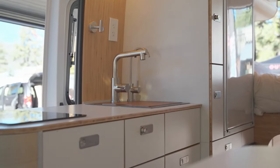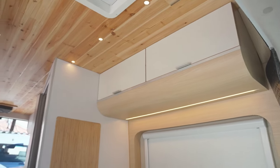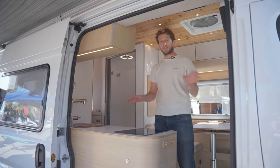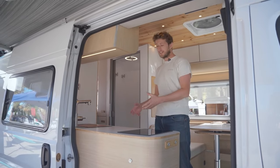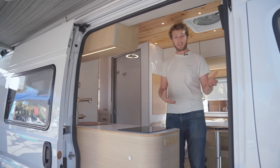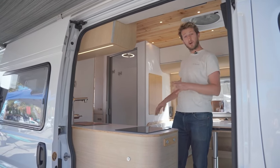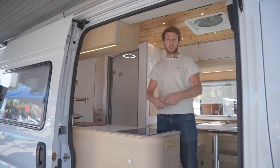We are in the B-loft. This model has been designed to be an extension of your house. We want you to be able to travel without any compromise. We want this van to be a way for you to go on adventures and to be able to live normally. We break a bit of all the codes of the RV and we bring the codes of the house.